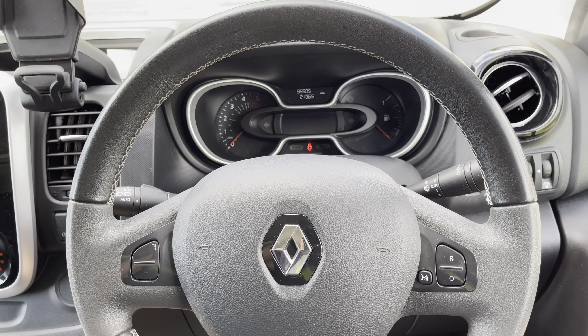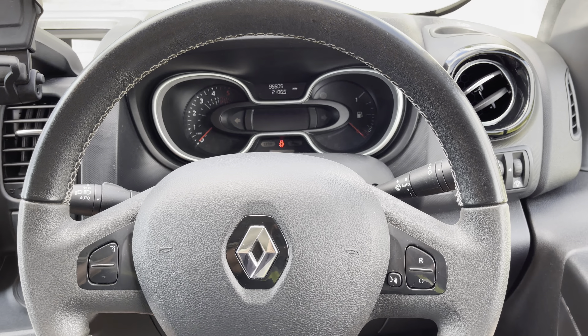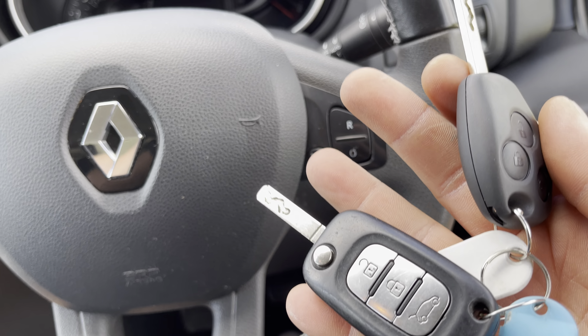As you can see we've got 95,505 exactly on the clock. Both keys are remotes as mentioned.